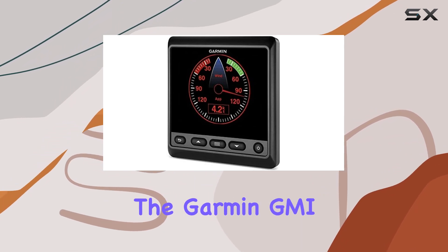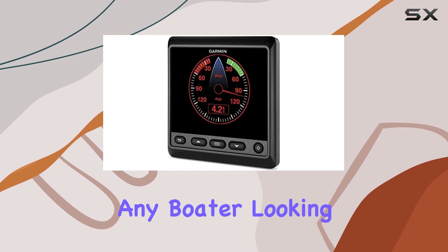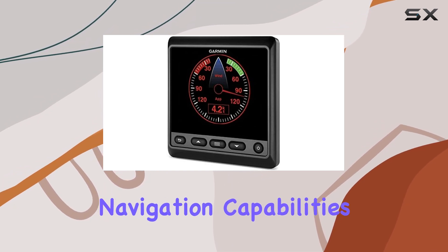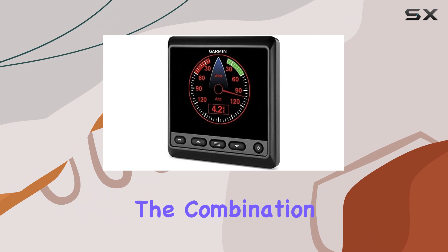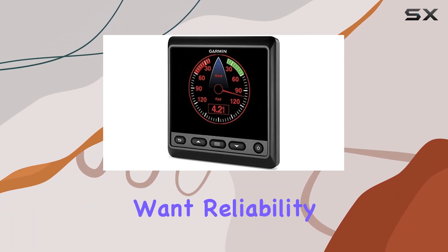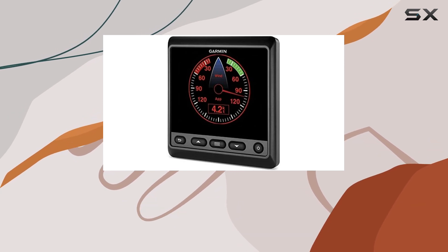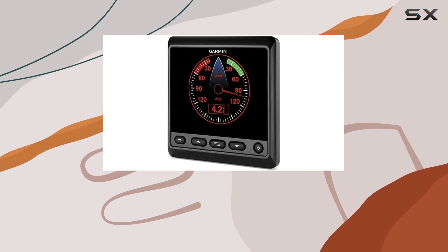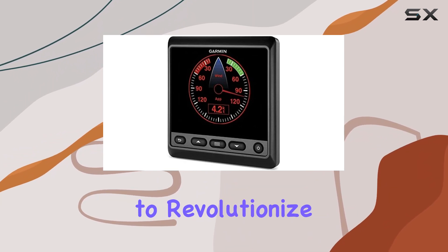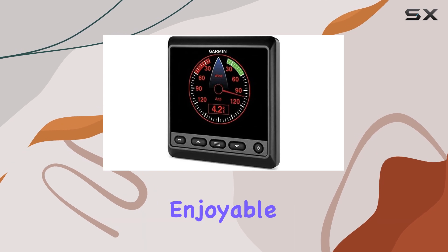All things considered, the Garmin GMI-20 marine instrument display is a significant upgrade for any boater looking to enhance their navigation capabilities. The combination of its robust features and user-friendly design makes it a top choice for those who want reliability, accuracy, and ease of use while out on the water. Whether you're a casual weekend sailor or a professional mariner, this display is set to revolutionize the way you navigate, making every journey safer and more enjoyable.